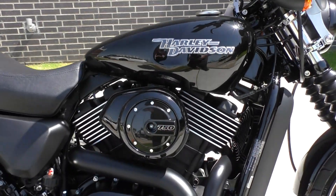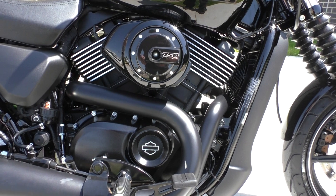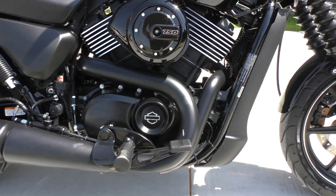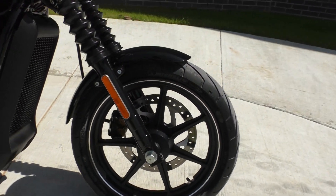Everything else looks great. It's a 750cc liquid-cooled, fuel-injected V-twin with a six-speed transmission. It's got kind of a mid-control, forward-control setup. The bike runs and rides perfect, and it's got good tires on it.